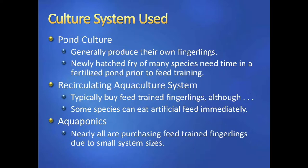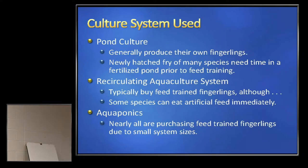We rely on fertilized ponds to grow our fingerlings for about the first five to six weeks. By fertilized I mean you're putting in nitrogen and phosphorus and growing a plankton bloom — they feed on that. When they get up to a certain size, you bring them in and feed train. Recirculating aquaculture systems typically buy their own feed-trained fingerlings rather than producing them, because it's hard to get most species to take feed when they just hatch.